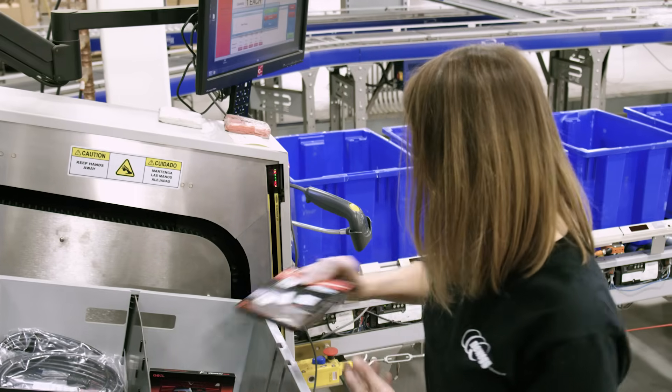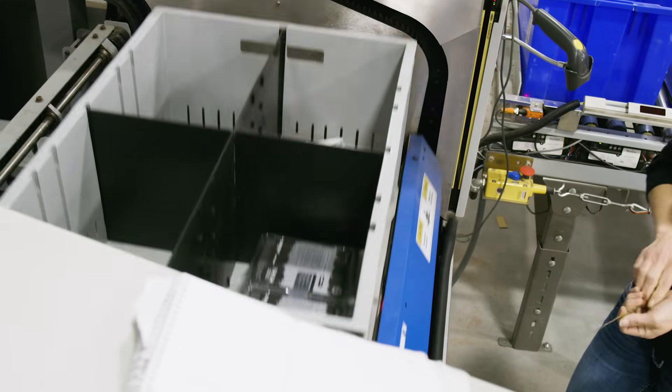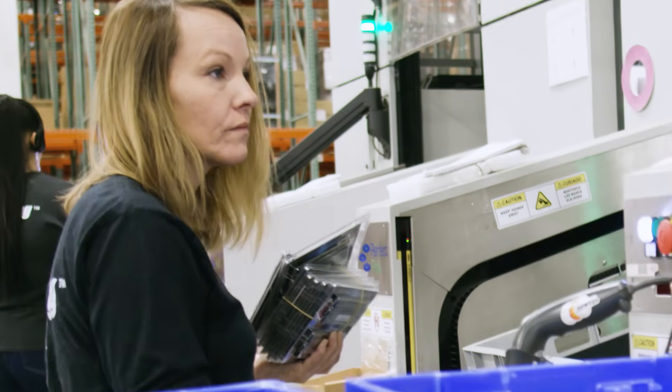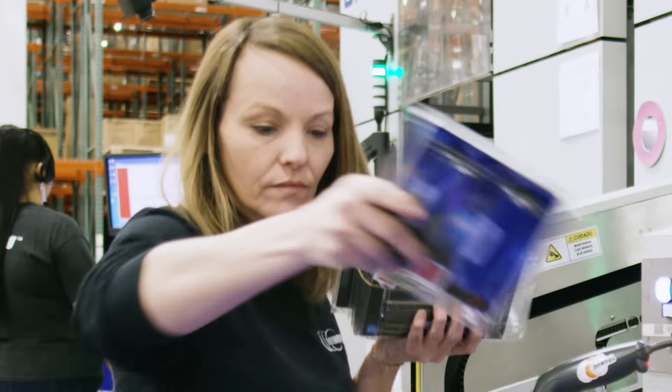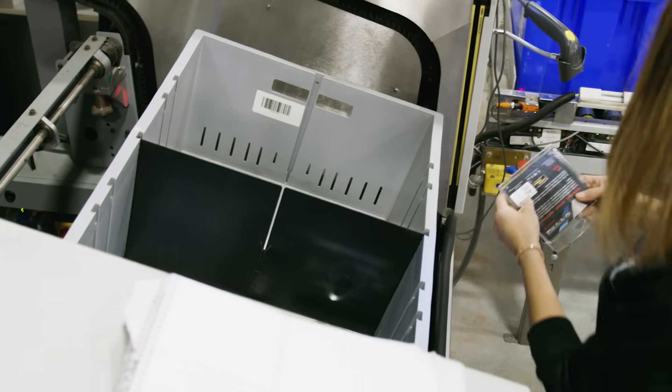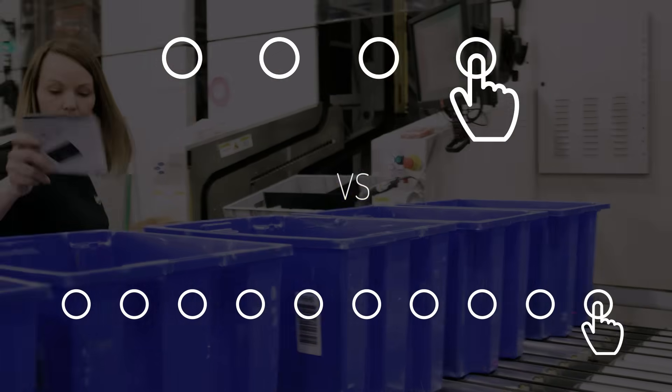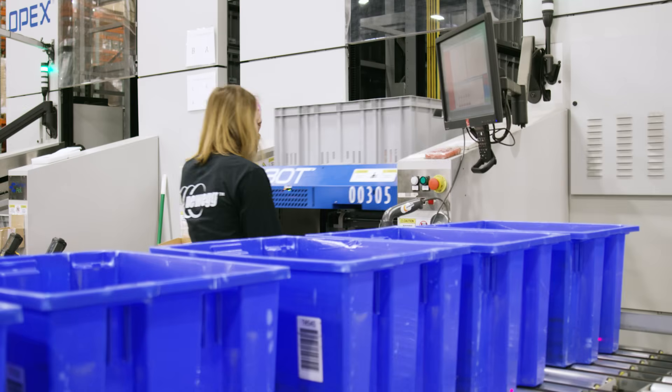It's a goods-to-person system and you don't have the travel time, the safety concerns, the ergonomics issues — you can pick the item, put it into the box or tote, and we could do that within a few seconds, versus in a pick module where you have all the travel time. In Perfect Pick you have four touches instead of ten touches. It just makes sense to double the productivity in Perfect Pick.